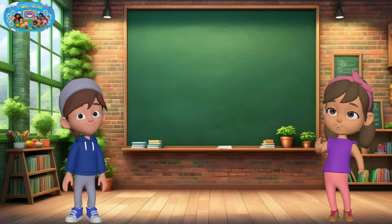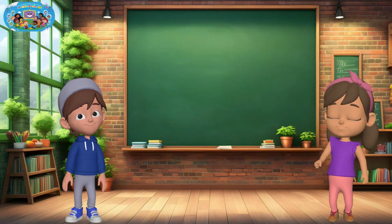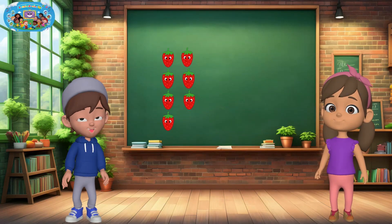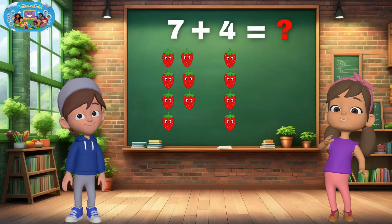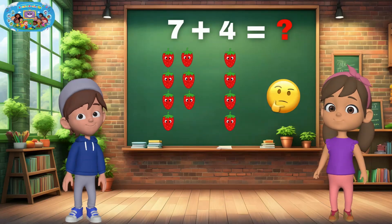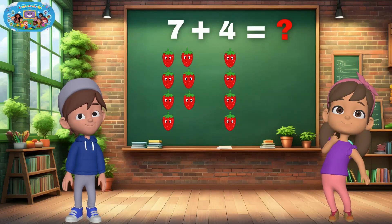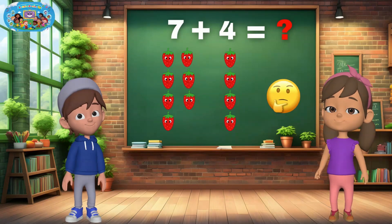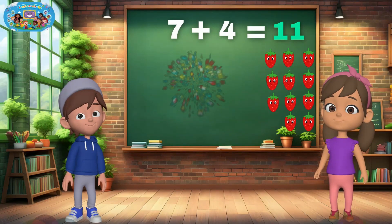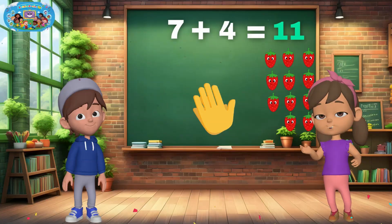Okay, friends. Now it's your turn. Let's see if you can figure out the answers. I have seven strawberries, and I add four more. How many do we have together? Remember to count! That's 11 strawberries. Great job if you said 11. Give yourself a big clap!